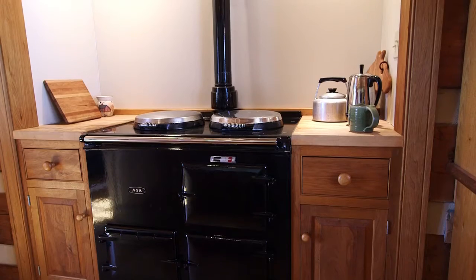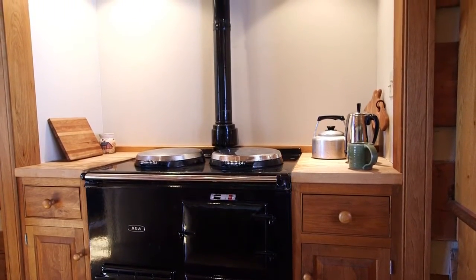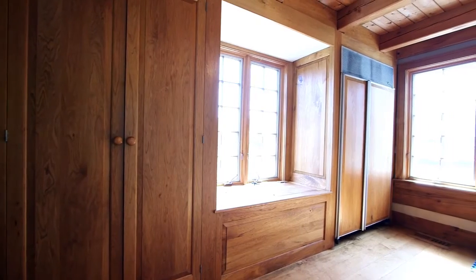An AGA cast iron gas range looks timeless among the kitchen's butternut cabinetry, along with a concealed Sub-Zero fridge and a large bay window overlooking the front yard.